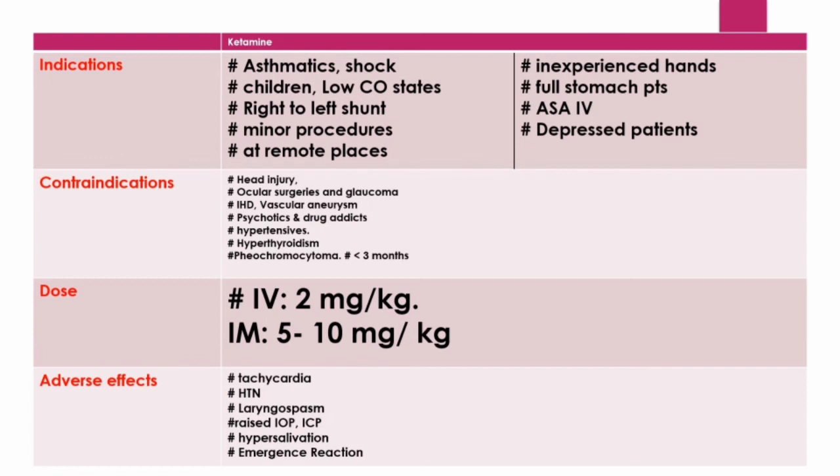Ketamine is useful in low cardiac output states like constrictive pericarditis or cardiac tamponade because it increases cardiac output by stimulating the sympathetic system. In right-to-left shunt conditions like tetralogy of Fallot, ketamine causes hypertension, increasing afterload and thereby decreasing the right-to-left shunt fraction. It can be used as a sole agent for minor procedures like incision and drainage or burn dressings, and can be safely used at remote locations and in inexperienced hands as it does not depress respiration or the heart. It is also the preferred agent for patients with a full stomach, as pharyngeal and laryngeal reflexes are preserved.